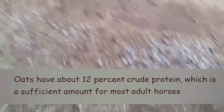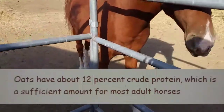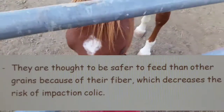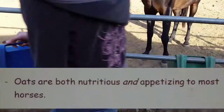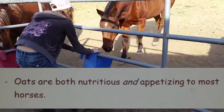Oats have about 12% crude protein, which is a sufficient amount for most adult horses. They are thought to be safer to feed than other grains because of their fiber, which decreases the risk of impaction colic. We're hoping this will help our horses with constipation because of the fiber. Oats are both nutritious and appetizing to most horses, although ours aren't too crazy about them.